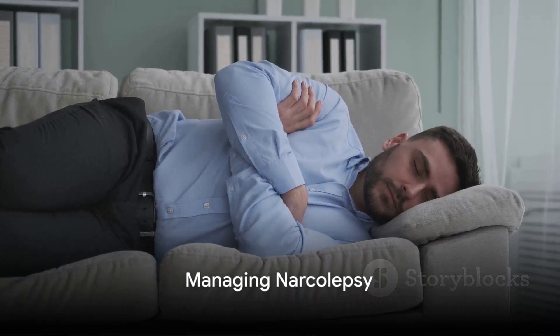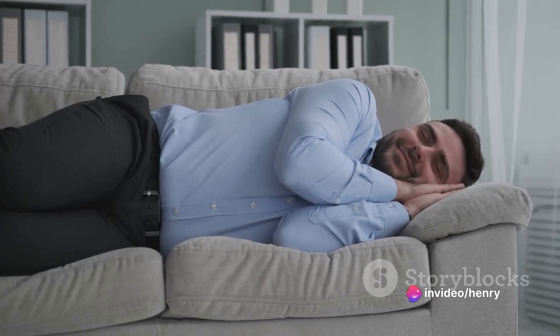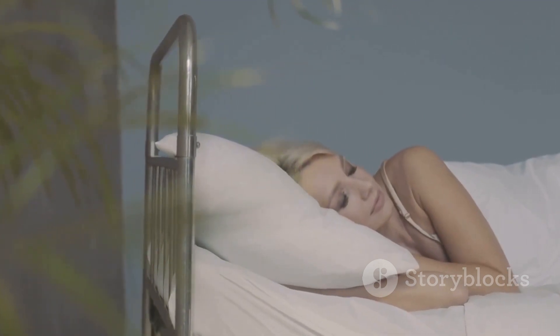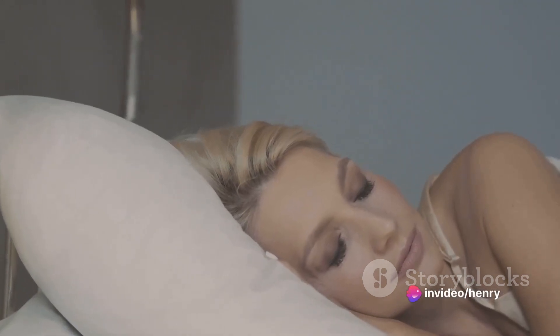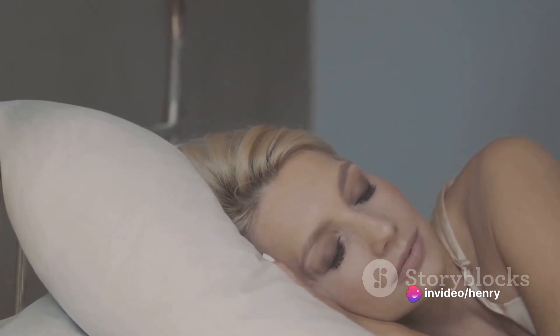To summarise, while there is no cure for narcolepsy, managing it is possible. Medications such as stimulants, serotonin and norepinephrine reuptake inhibitors, and sodium oxybate, along with lifestyle changes like sticking to a sleep schedule, taking regular naps, avoiding nicotine and alcohol, and regular exercise, can significantly improve the quality of life for those living with narcolepsy.